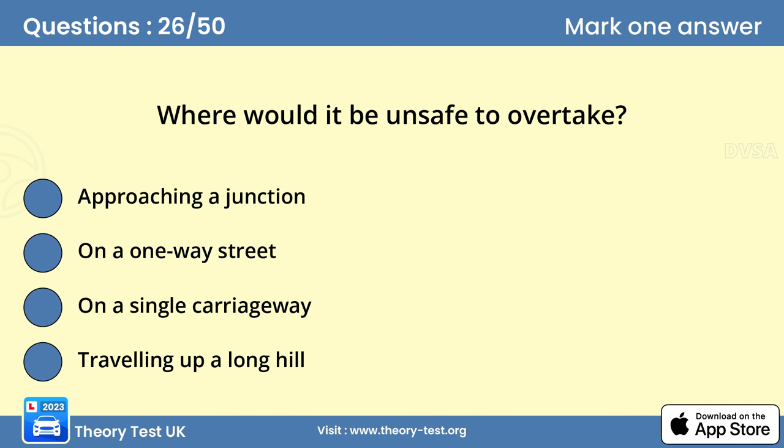Question 26: Where would it be unsafe to overtake? Answer A: Approaching a junction. You should overtake only when it's really necessary and you can see it's clear ahead. Look out for road signs and markings that show it's illegal or would be unsafe to overtake, for example approaching junctions or bends. In many cases, overtaking is unlikely to significantly improve your journey time.